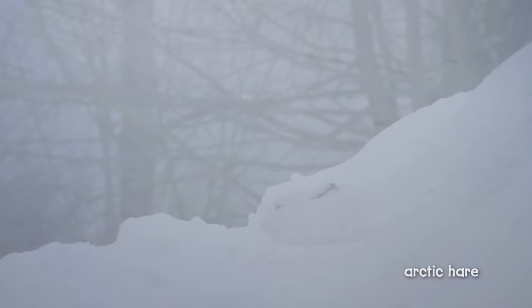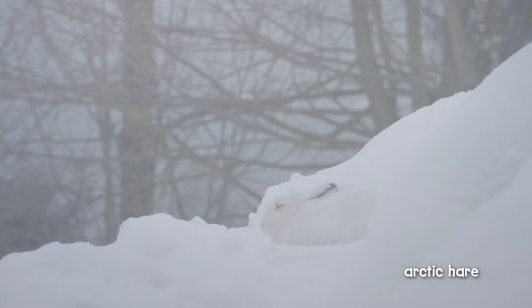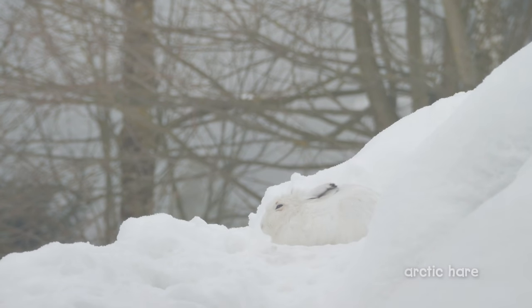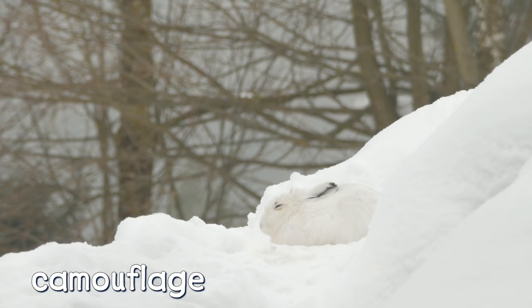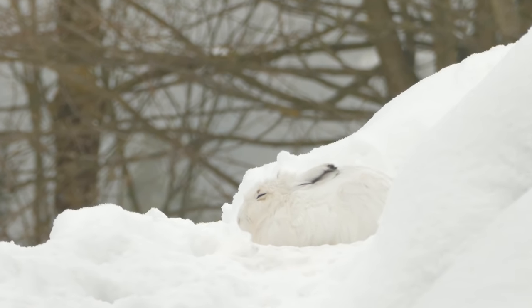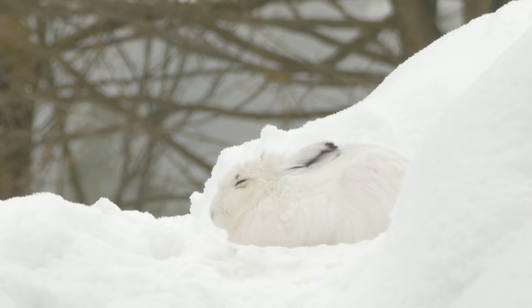You might not notice this Arctic hare at first. The hare's white fur is camouflage. Camouflage is a pattern or color that helps an animal blend in with its surroundings. And it's a good thing that the Arctic hare can hide.